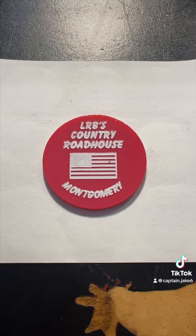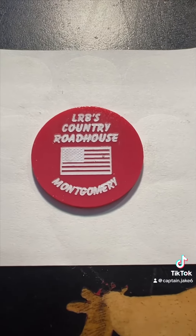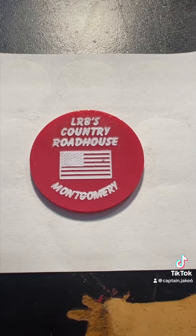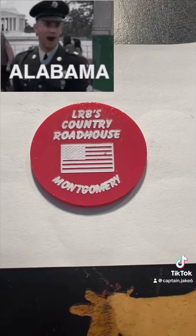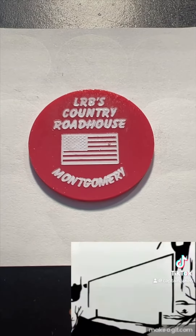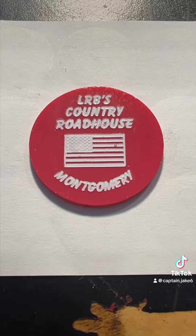Here's another small town artifact from LRB's Country Roadhouse. I bought this thing thinking it was from Alabama, but after researching the actual restaurant or bar or whatever, it ended up being from Montgomery, Pennsylvania.